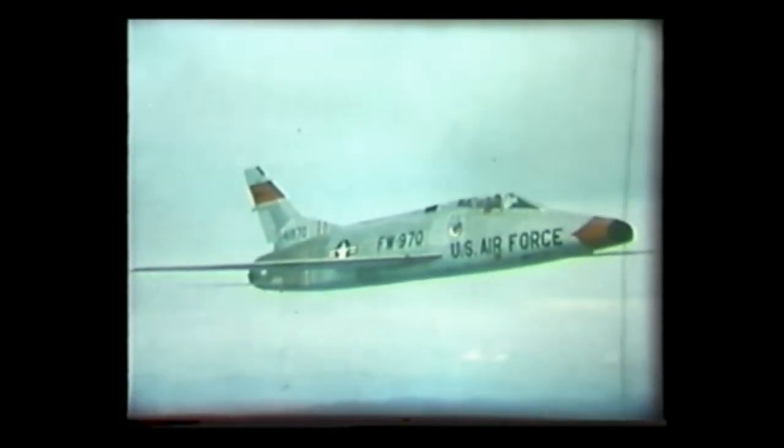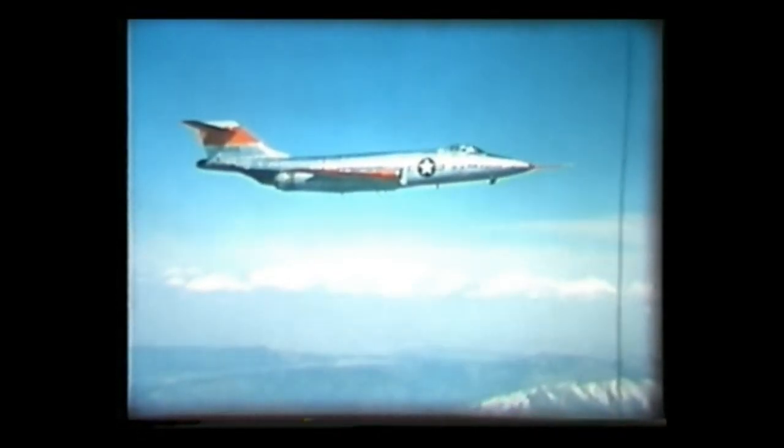Above Mach one, the bow wave adds its own drag. This can be reduced by having leading edges and nose sharp rather than rounded. Compare the effect on the bow wave of sharp and rounded leading edges.